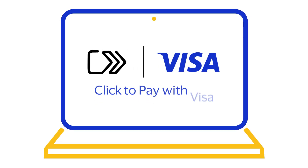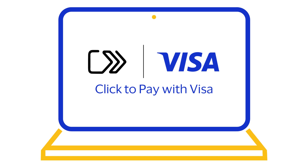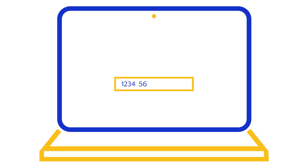Welcome to Visa Click2Pay, a new global industry solution for online payment checkout that can help you to boost your sales. Registered cardholders no longer need to enter their card details to benefit from a fast, simple and secure checkout.